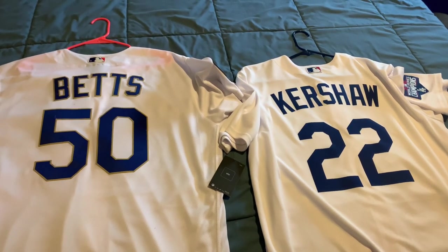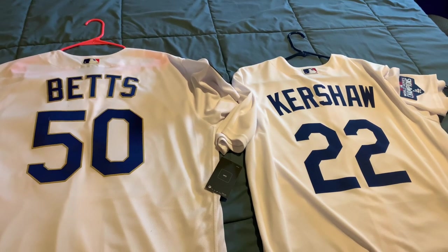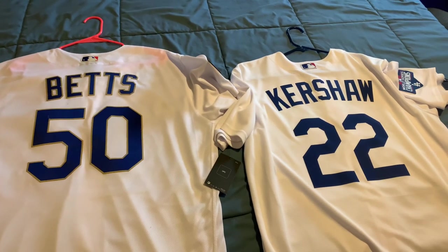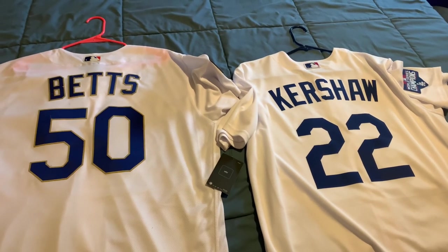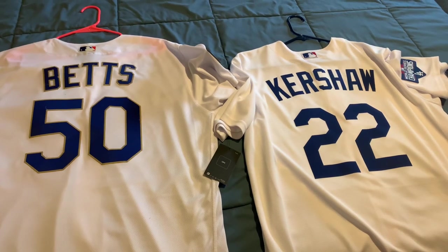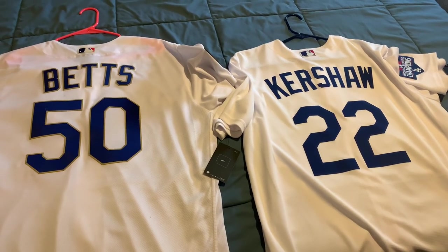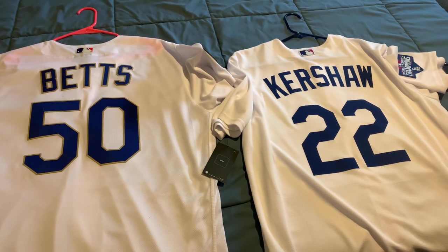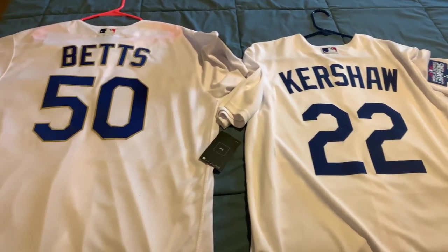What's going on guys? I'm back again. Appreciate the views on the video for the Betts Gold Jersey review. So what I can't usually find on YouTube — it's probably there, but a more recent one — what's the difference between an authentic and a replica? I'm here to do my little small video on that.